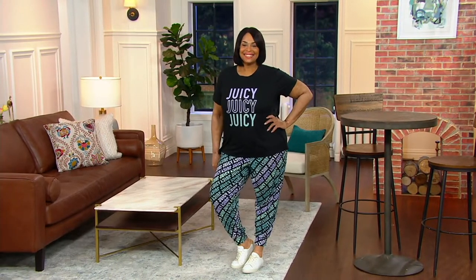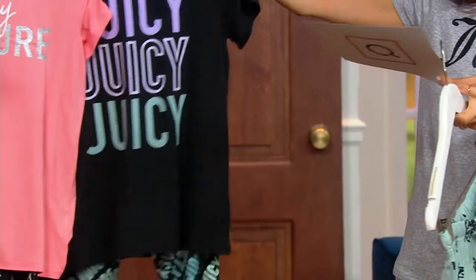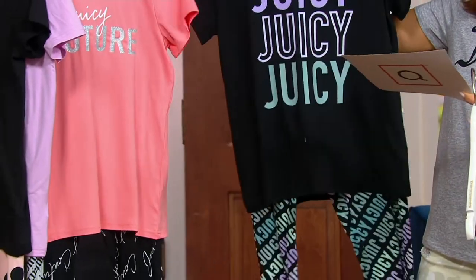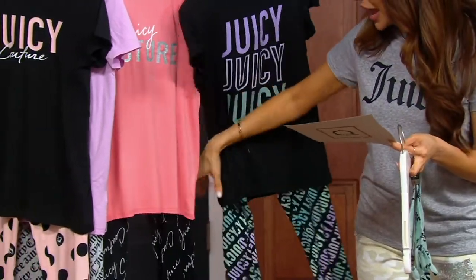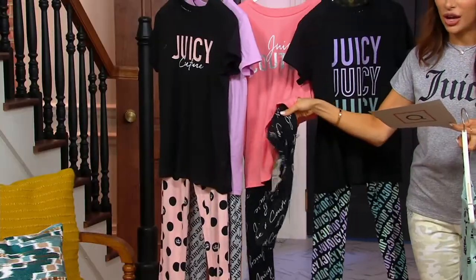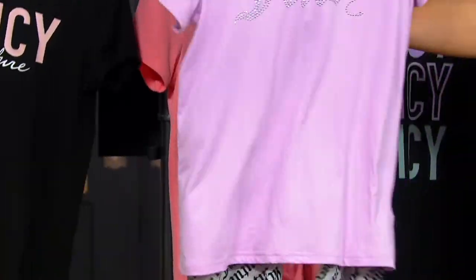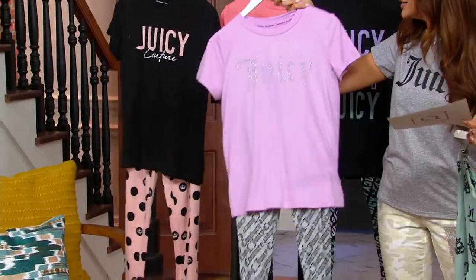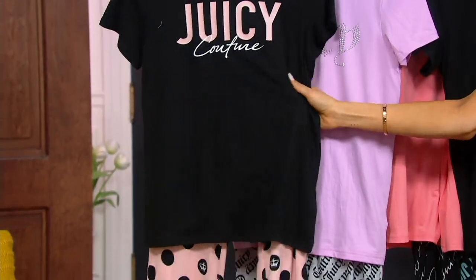So the one that I'm in is called Charcoal Aqua Crown. You saw Angela in the Black Rainbow Retro. Here's your Coral Black Script — that's fun, and a different take on the logo. Here is your Lilac Charcoal — love that with the rhinestones. And then finally, this is the Black Pink Dot on the end.